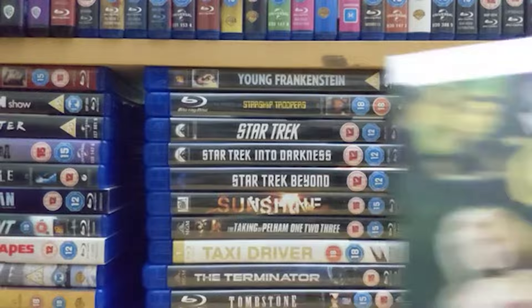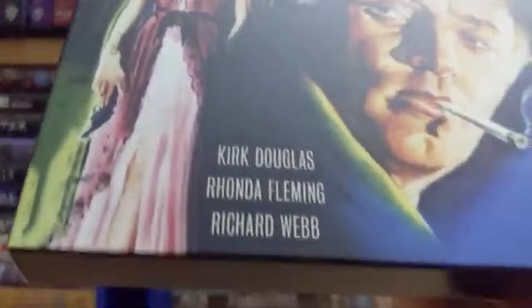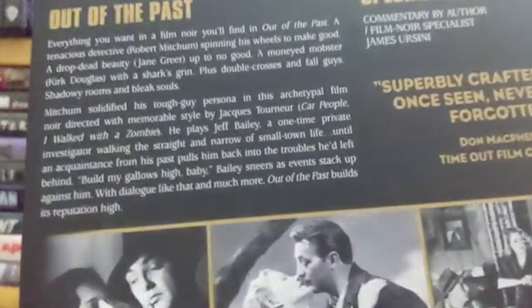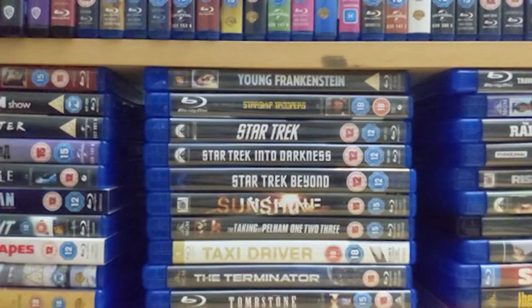Number 79 is another great noir film: 'Out of the Past,' once again starring Robert Mitchum who we just saw in 'The Yakuza.' It's also got an early performance from Kirk Douglas. Not particularly long but a riveting film and easily one of the best noir films of its day. As you can see, superbly crafted — once seen, never forgotten.